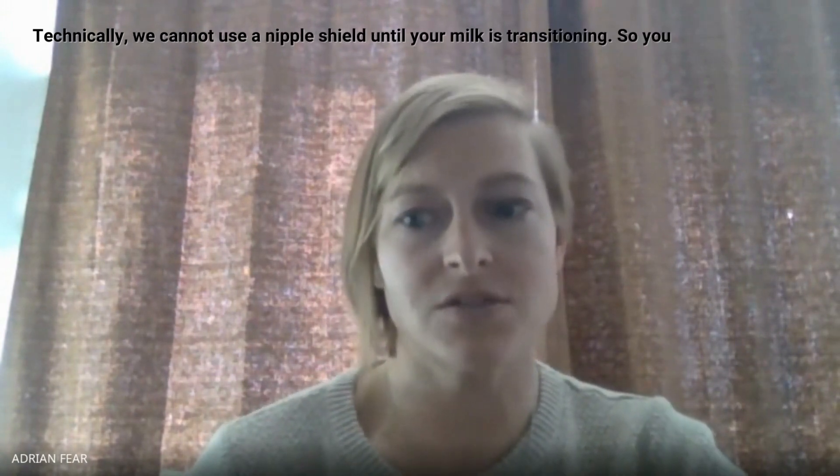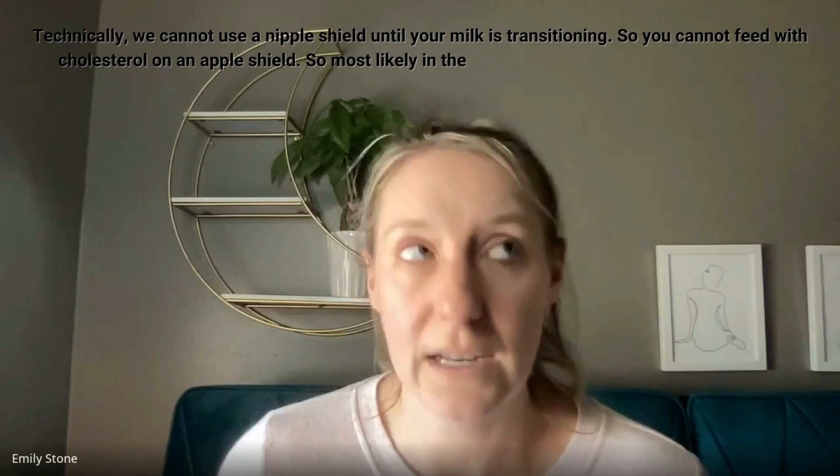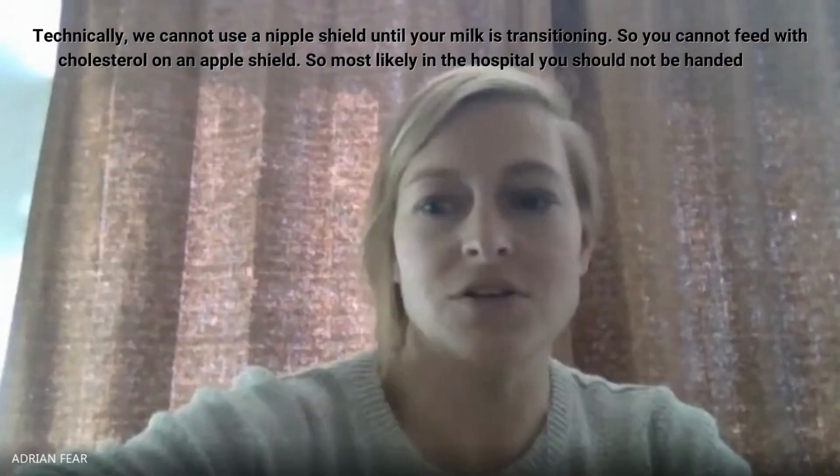So I use nipple shields a lot. They're sized — I don't know if you knew that. They come in various sizes and shapes and textures. Technically, we cannot use a nipple shield until your milk is transitioning, so you cannot feed with colostrum on a nipple shield. So most likely in the hospital, you should not be handed one unless you're there a really long time. It's kind of like trying to suck honey through those teeny tiny coffee stirs — it just doesn't work.